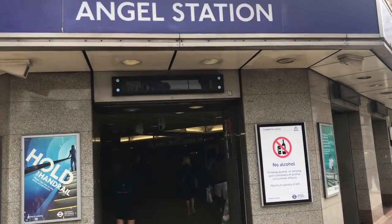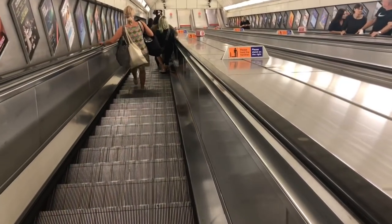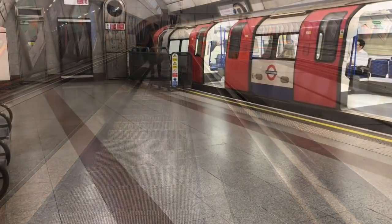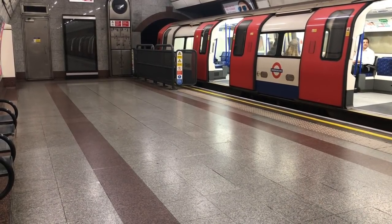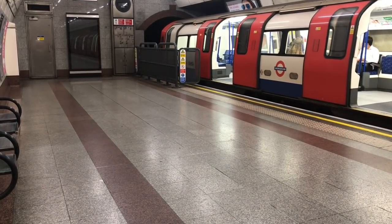And here we are at Angel. Let's go down into Angel Tube Station, which famously has the longest escalator on the underground. I'd like you to take a look at this platform, which — being both observant and attractive — you will note is unusually wide. Almost wide enough to hold two platforms, you might think. And you'd be right.